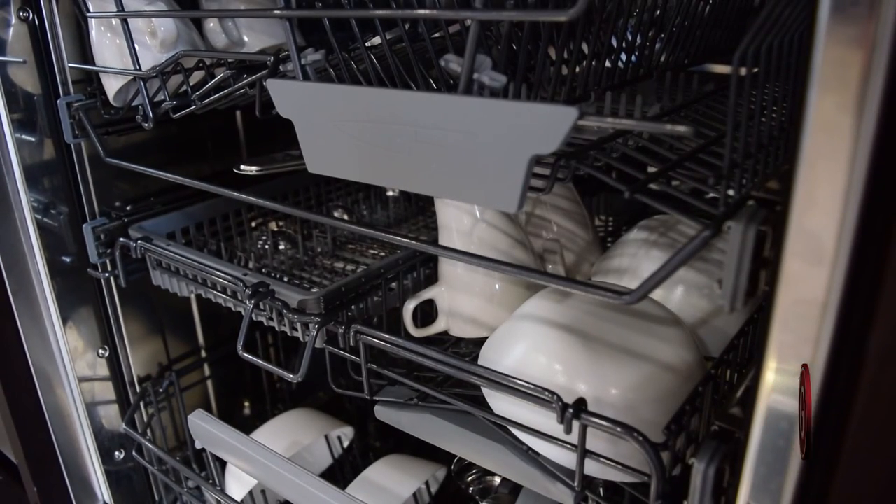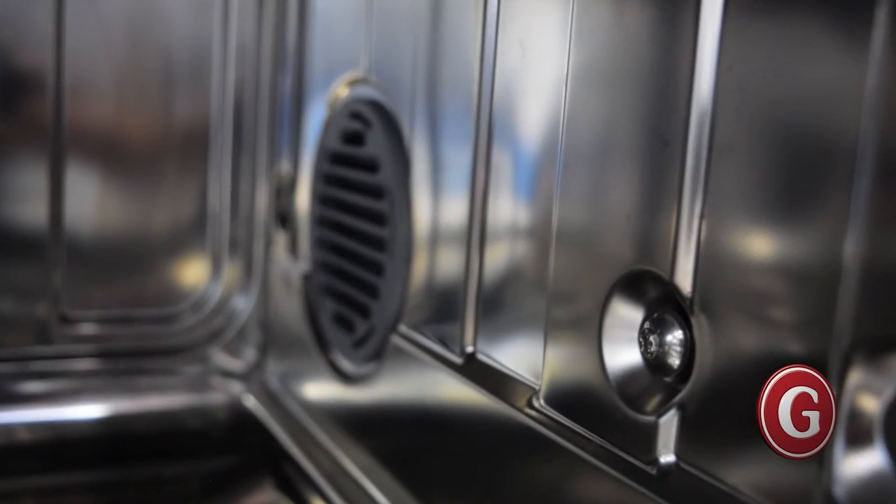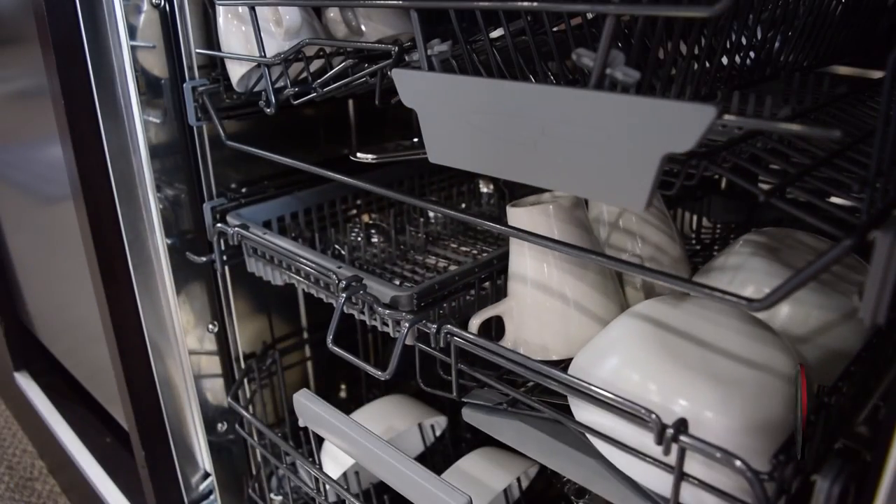Last but not least, this dishwasher features ASCO's fan-dry turbo drying system which gets the load of dishes completely dry by mixing moist air in the dishwasher with dry air from outside and completely drying the inside of the dishwasher.